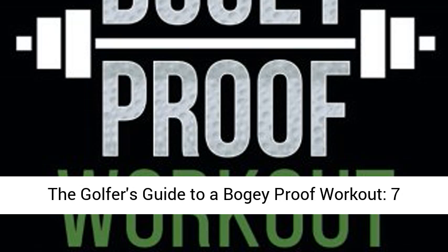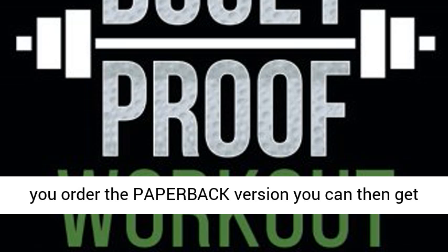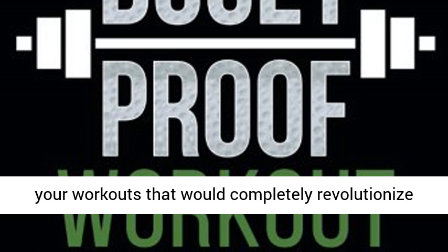The Golfer's Guide to a Bogey Proof Workout: 7 Essentials to a Great Golf Fitness Program. If you order the paperback version, you can then get the Kindle version for free. What if there were a list of simple principles that you could apply to your workouts that would completely revolutionize your golf game and your body?